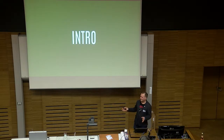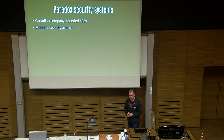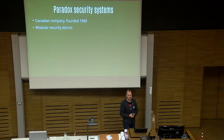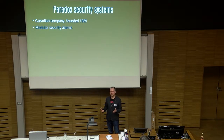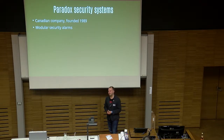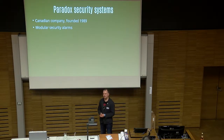So what do we have here on the table today? We have a security system made by a Canadian company called Paradox Security. They make modular security alarms — that means you can expand them. Usually when you install a security alarm in your house, a company comes and installs the system.